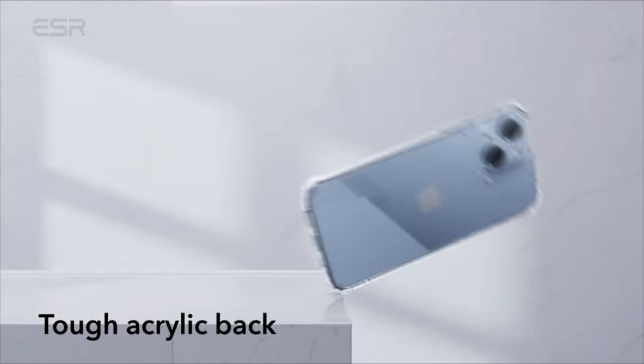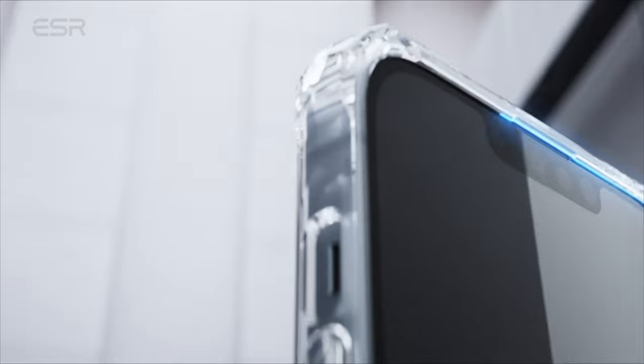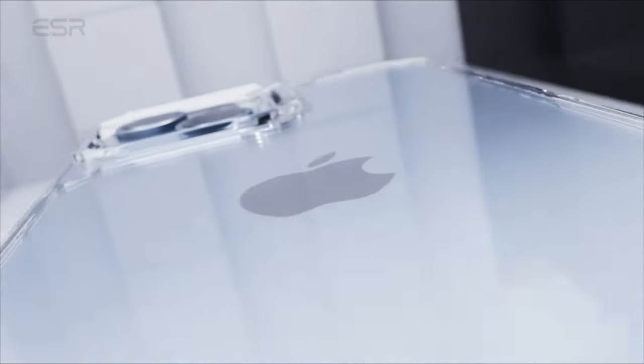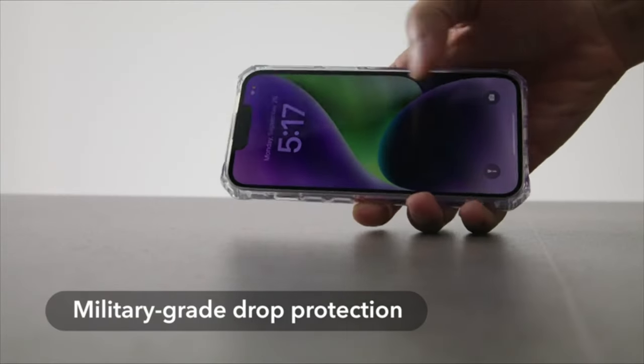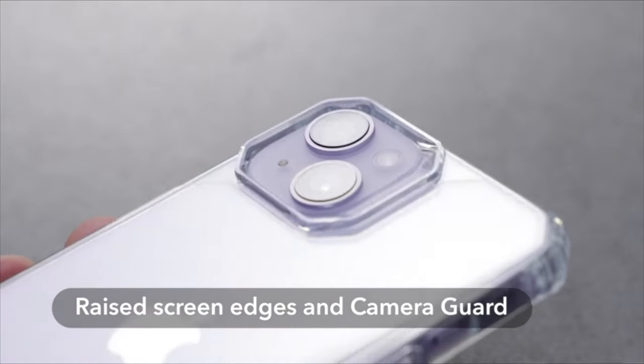It combines lightweight design with style, striking a balance by providing protection without adding bulkiness, making it easy to handle and slip into pockets while still feeling secure. The raised edges around the camera ensure lens protection, and it's effortless to insert and remove your phone and use it comfortably. However, like many clear plastic cases, the ESR is prone to showing scratches over time.